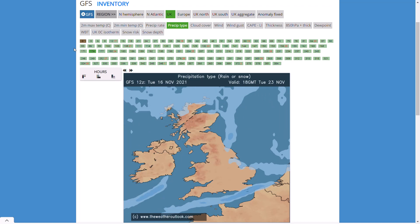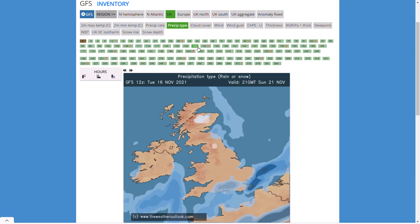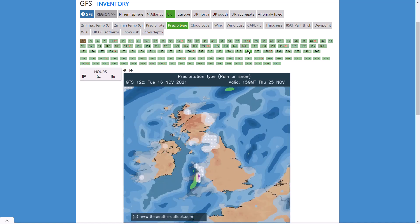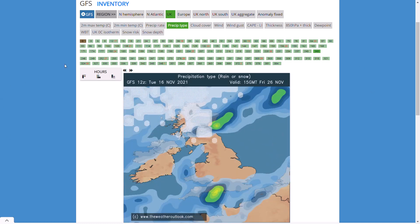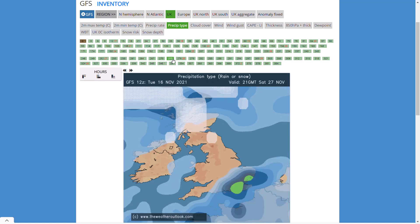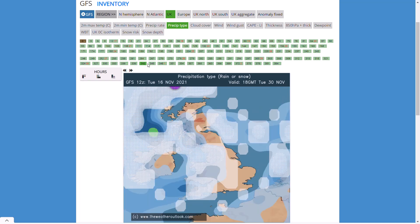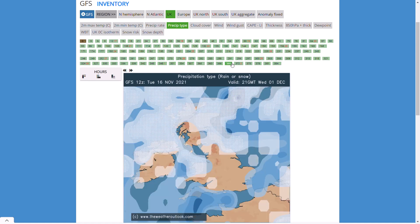Looking at the GFS precipitation types — these are just hints, indicators of what we would see with that sort of scenario, not exactly what's going to happen. The first hints of any potential snowfall is this weekend, potentially in the north across higher ground, but elsewhere nothing too major. Then towards the middle of the week we start to see the initial northerly flow move in — initially rain, maybe snow over higher ground. In the south still quite a bit of rain around, before readily turning to snow over higher ground especially in northern England and Scotland. Around day 10 the coldest air finally sinks southwards.